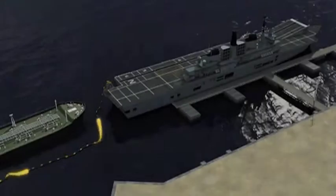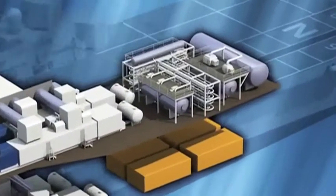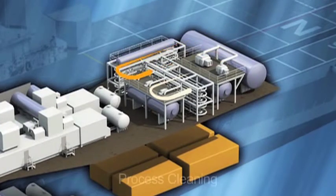On arrival and hook up, existing transfer technologies located on the aft deck will enable safe and efficient ship-to-ship transfer of the biofuel. It will then be piped directly to the process module, cleaned and purified in a series of separators and pumped into the main bunker tanks below.